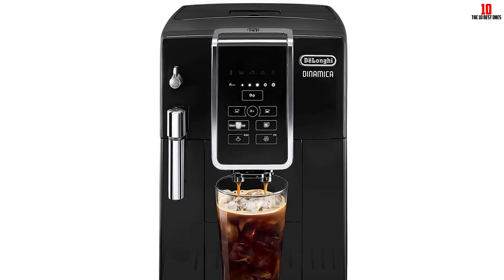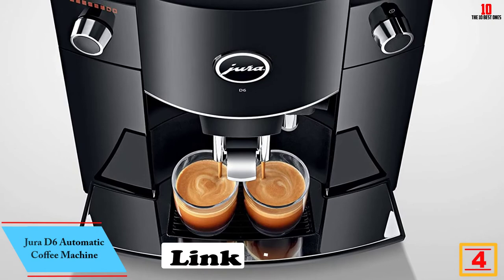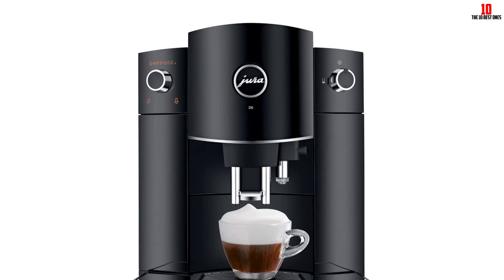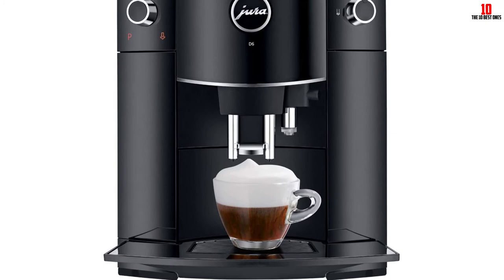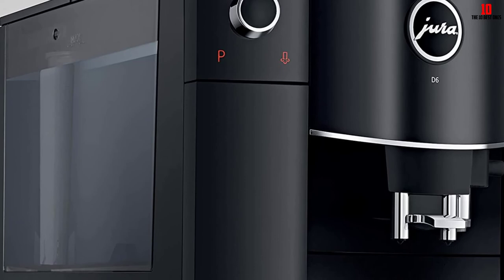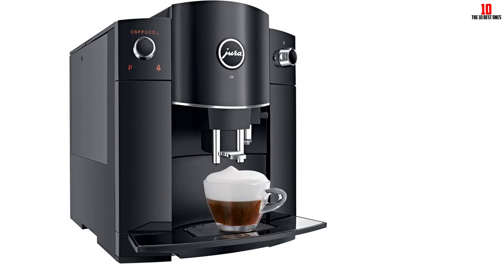At number 4, we have the Jura D6 Automatic Coffee Machine. We couldn't resist another model from the legendary Jura stable. As with all machines from this brand, you'll need to weather a stiff price tag, but you get design, performance, and lifespan in return. This model will kick out seven different types of coffee, so you can enjoy more than just a short shot of espresso first thing in the morning. Espresso lovers certainly won't be disappointed. Use the rotary dial to choose the beverage you prefer, then let the machine do all the hard yards for you.